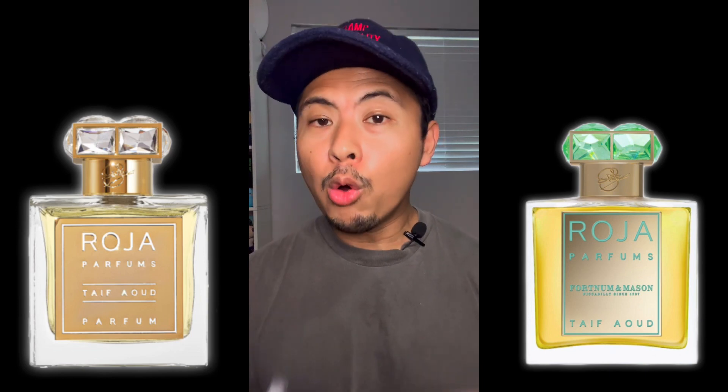The original Taif Aoud EDP was a Fortnum and Mason exclusive, meaning you'd have to fly to London and go into that department store to try or purchase it. But as of today, Roja Parfums re-released this as a general release, so now everyone can purchase it. There are no changes to the notes — this is just in parfum concentration, essentially the same formula as the exclusive.